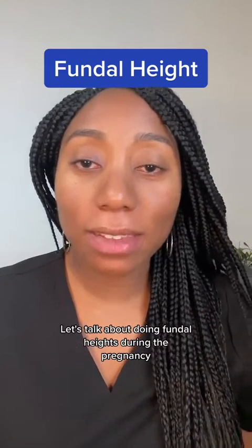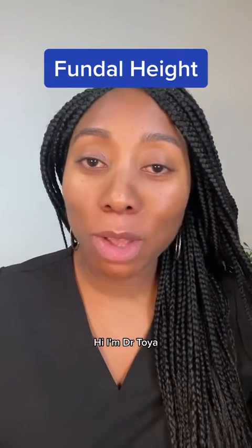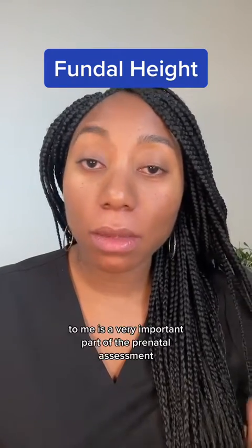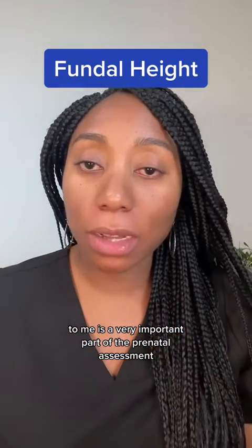Let's talk about doing fundal heights during pregnancy. Hi, I'm Dr. Toya, board-certified OBGYN, and the fundal height to me is a very important part of the prenatal assessment.